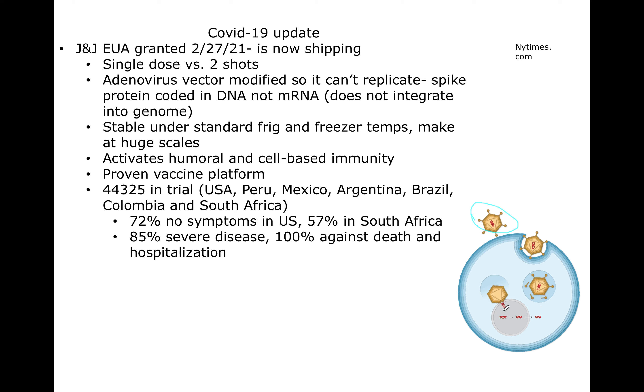That DNA is transcribed to RNA and that RNA makes spike protein. It doesn't mean that the DNA becomes part of your DNA — it's just delivered in the nucleus because that's where transcription happens. A big advantage of this vaccine is that it's stable under standard refrigerator and freezer temperatures, up to two years in a regular minus 20 freezer. It can be made at very big scales, and their estimate is that there will be enough vaccine with the three that are approved for everyone in the United States — including more people than there are in the US — by the end of July.